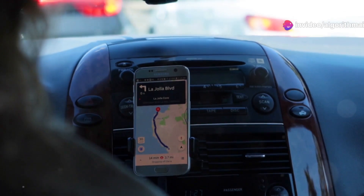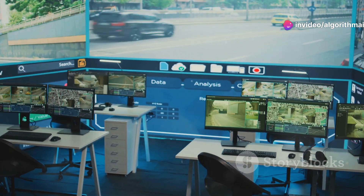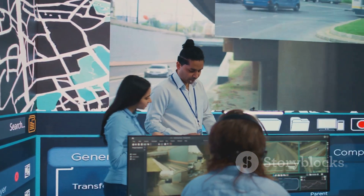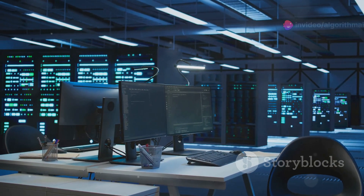Then there's external data integration. Google Maps collaborates with services like Waze for real-time incident reports, road closures, and construction data. Government feeds and traffic cameras also contribute structured data, enriching Google's traffic predictions with live, validated information from local transportation networks.